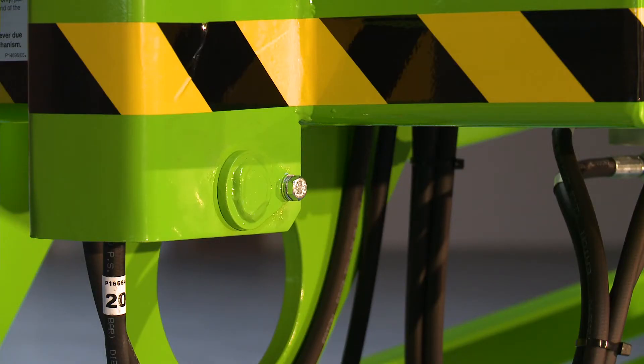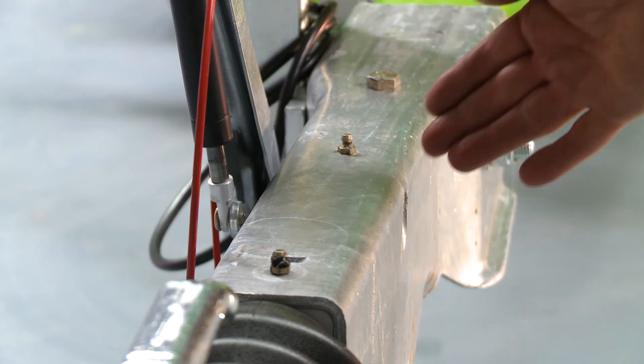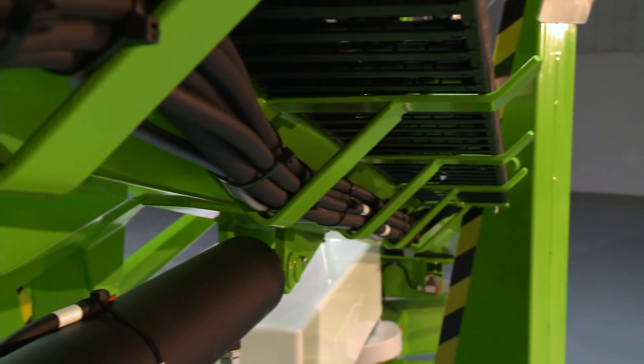With maintenance free pins and bushes, durable hydraulic hoses and only a few easy to access grease points to service, maintaining the Nifty 170 is quick and simple.